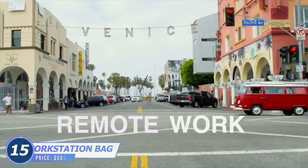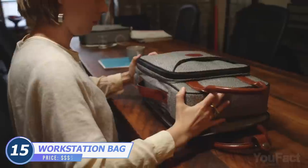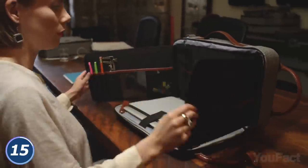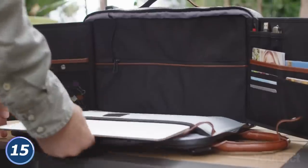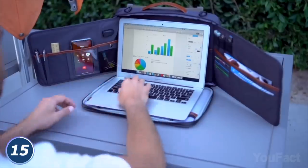Are you the kind of person who works whenever and wherever the deadline calls? Well, at least you have your own working station. This isn't an ordinary bag. Just unfold it and take the laptop out of the central pocket. Need your phone when working? There's a pocket for your phone.